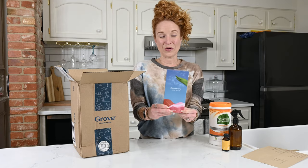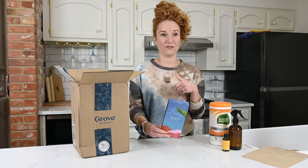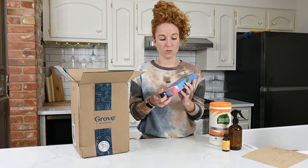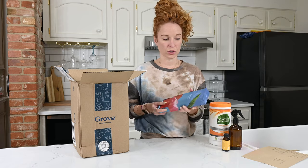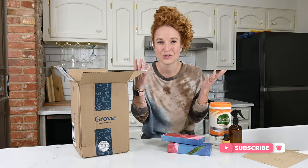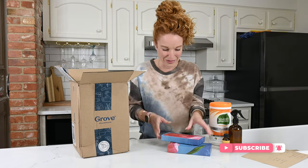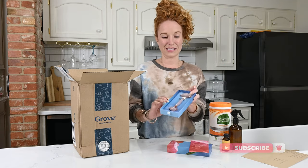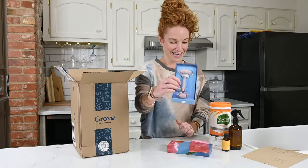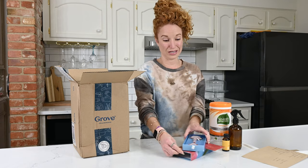I don't know if you guys know, but Grove has beauty products, feminine products, personal products, home products, and cleaning products. So I've been wanting to try a rose quartz roller — several of you have told me they're great. I've got the line thing going here, I'm super expressionist, so I'm pretty excited to try this out. Look how pretty it is — so perfect for my brand. We'll be trying it out and I'll loop back and let you guys know what I think.